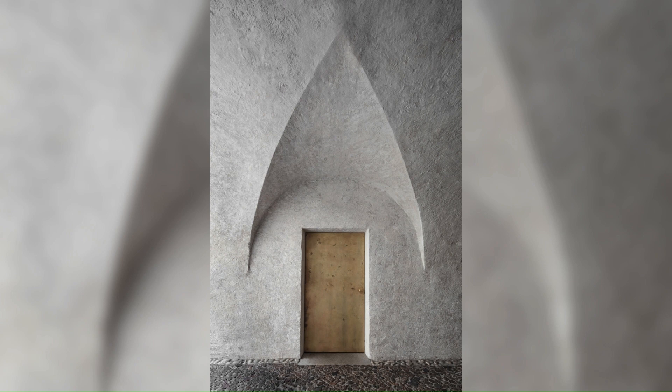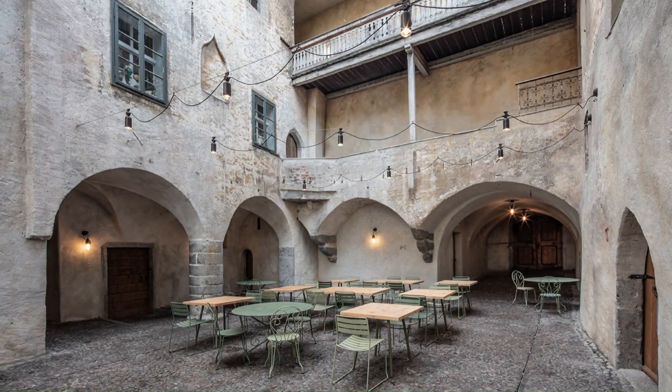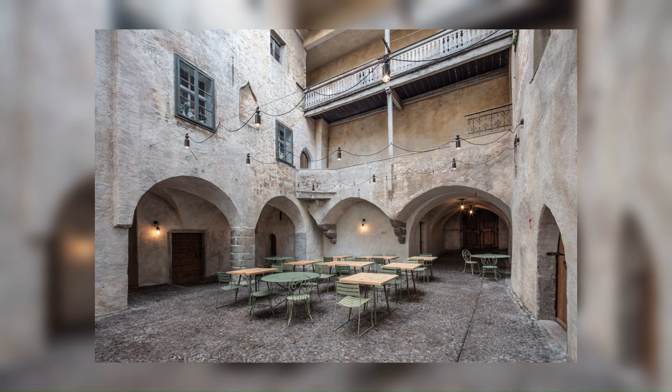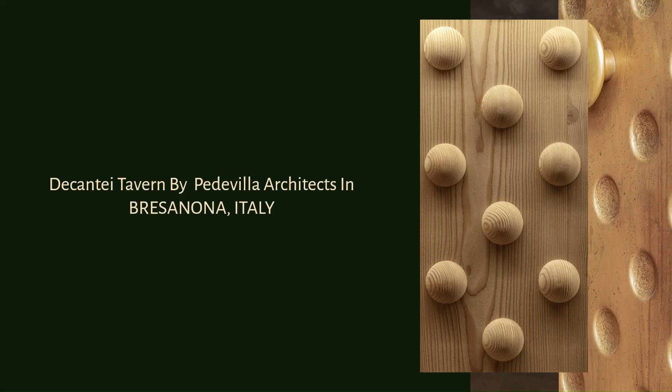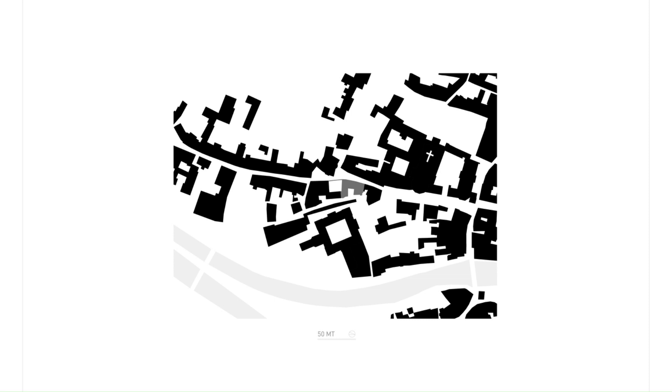Surrounding wall paneling made from wood visually combines the different time layers. In addition, it functions as an acoustic resonance body, plus provides indirect lighting for the wall and ceiling surfaces. Moreover, it is responsible for the room ventilation, of which the pipes are hidden in the floor.